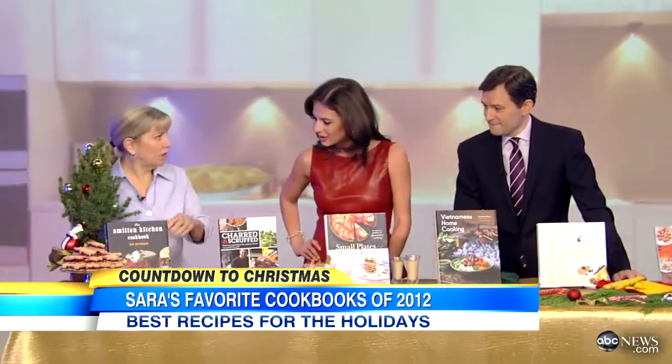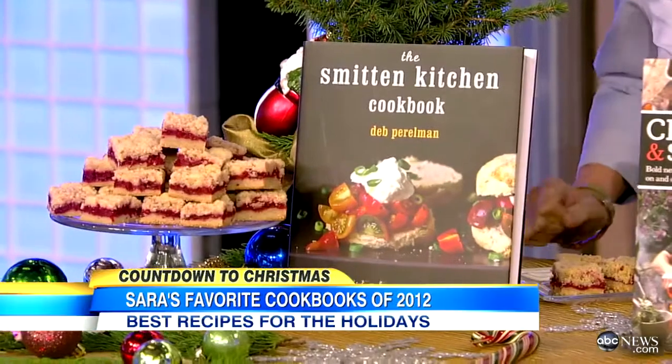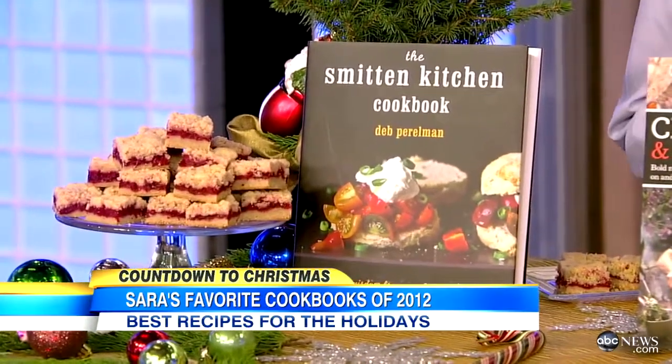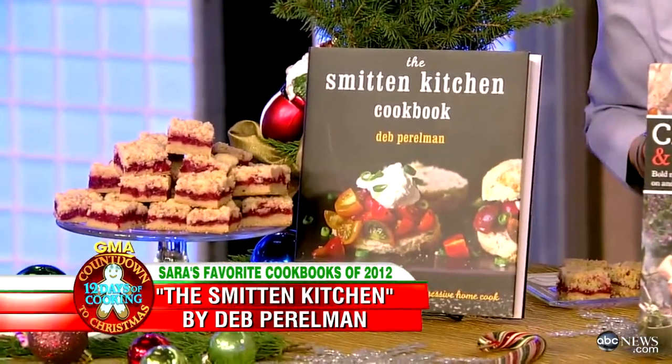This is the Smitten Kitchen cookbook written by Deb Perlman, who's got a famous blog also called the Smitten Kitchen. What I love about it is she's a very, very serious home cook. I love reading the intro to each recipe — she develops and tests the recipes over and over again so you know they work. It's a very cozy book; you feel like you're sitting in the kitchen with her. And she's a blogger as well.